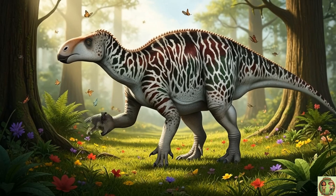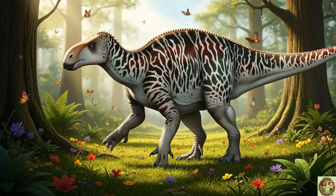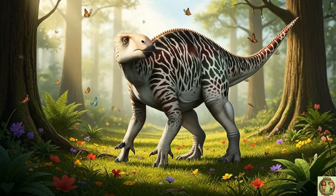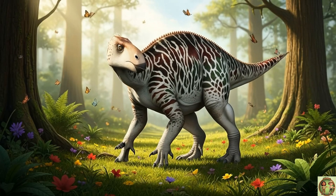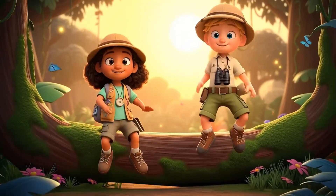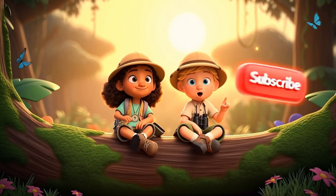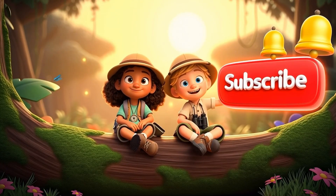We've learned so much about Iguanodon today! Big, gentle, strong, and smart! See you next time for another dino adventure! Thanks for watching, friends! What should we learn next? Tell us! And don't forget to hit subscribe!